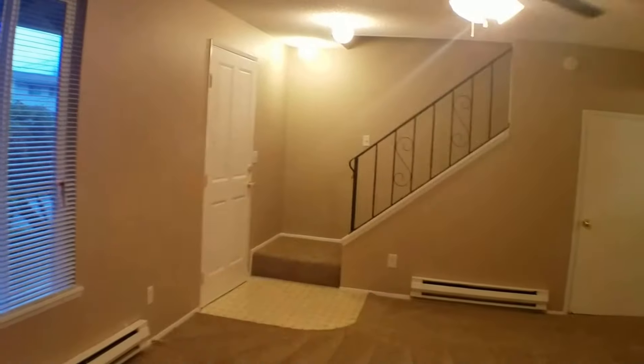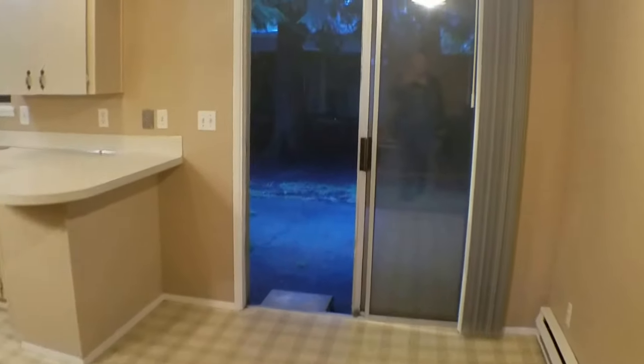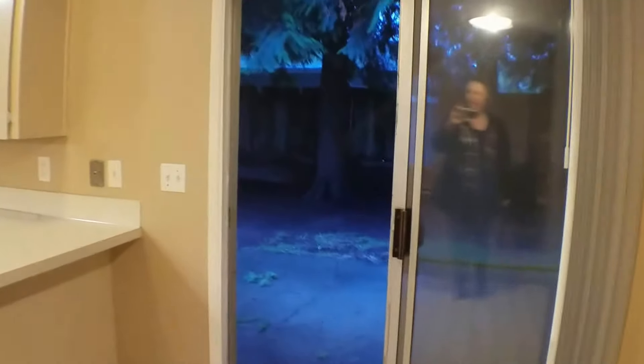Give you another look at the living room here. As we head into the dining room, you'll see there's a nice sliding glass door that goes out onto the patio with a fully-fenced backyard.